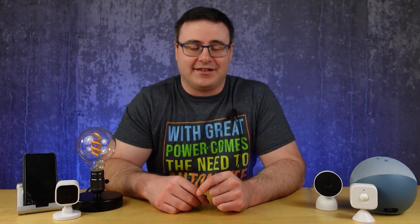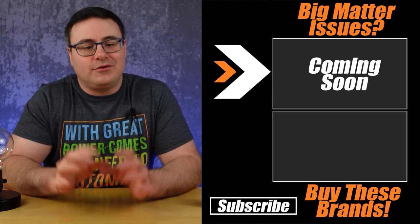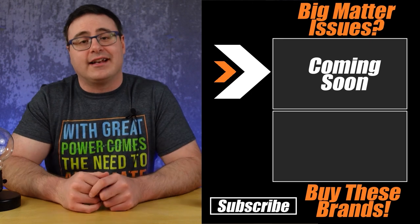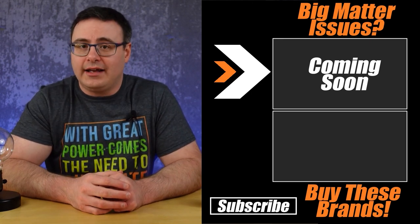That leads into my list of disadvantages of Matter — for those of you who already have smart homes or are building them out, I think you're going to want to check out that list which is up on screen now. That video will keep you from getting caught by some of the downfalls that are coming. Otherwise, thanks for watching today and of course, don't hate — automate.